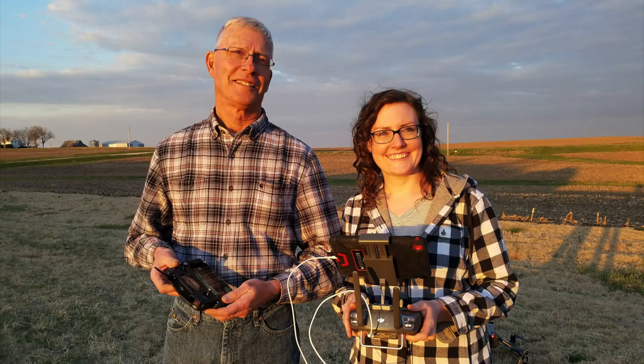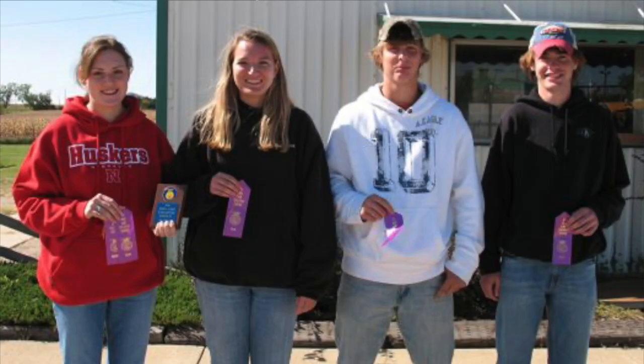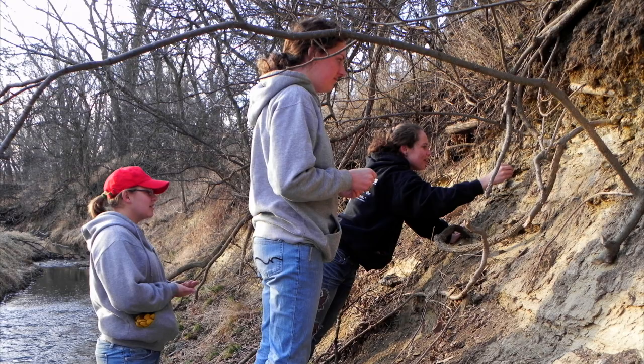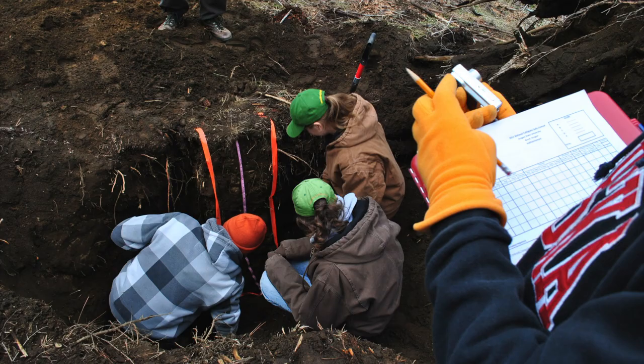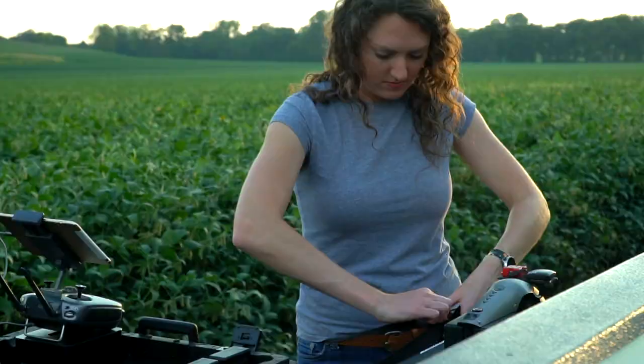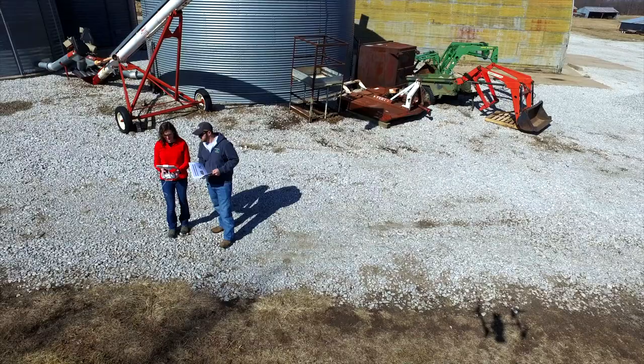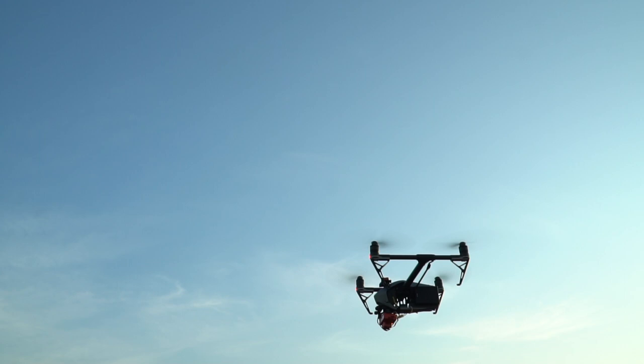Thompson unearthed her interest in soil technology as a teenager participating in FFA programs. She's from a farm and her family farms, and she always enjoyed that connection. In college she took classes that furthered and sparked her interest in remote sensing as well as soil science.